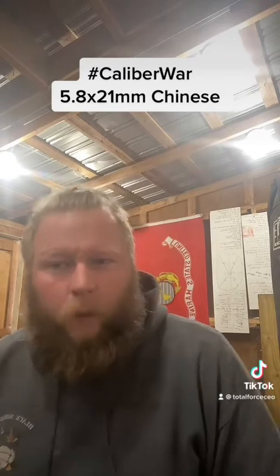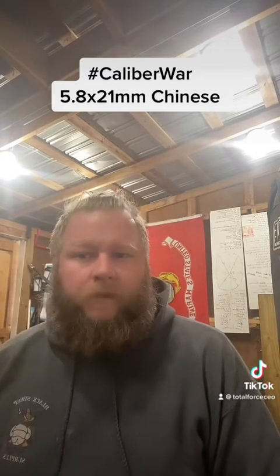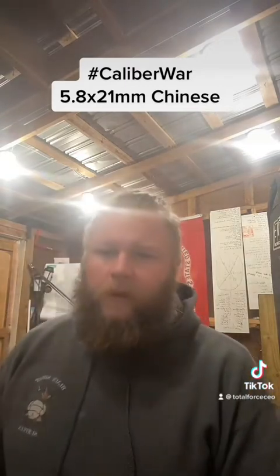What you have is, like I said, it's 5.8 by 21. It's actually a 6 millimeter bullet — 6 millimeter even. The case length, obviously, is 21 millimeters.